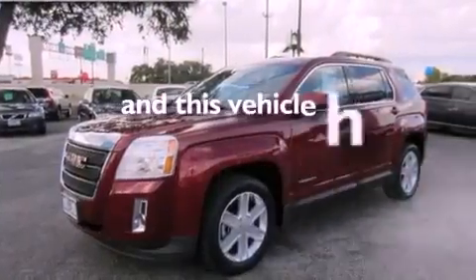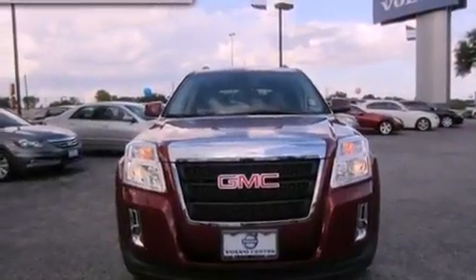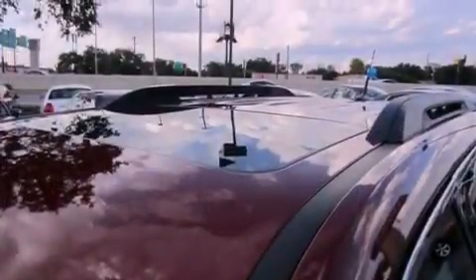This vehicle has fewer than 35,000 miles on the odometer. With an EPA estimated rating of 32 miles per gallon on the highway, this vehicle is clearly a fuel-efficient choice.